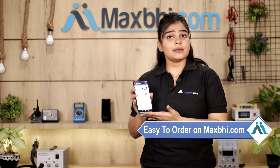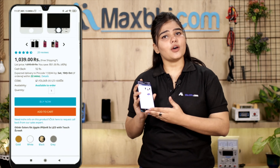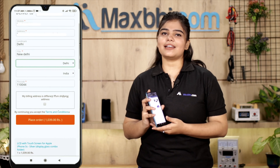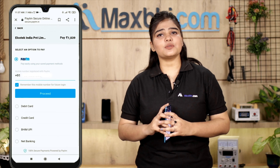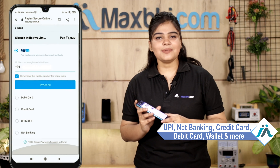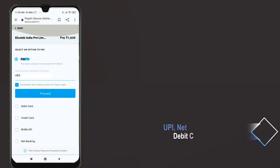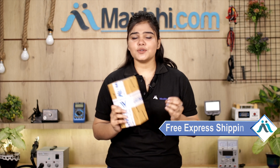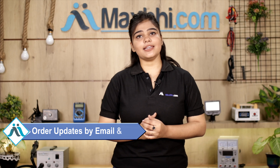Friends, ordering on Maxp.com is very easy and simple. Once your payment is done and your order is processed, it will be safely packed and dispatched within 1 or 2 days. Shipping is free, so you just have to pay for the product and nothing else. You can track your order status via email and phone updates.